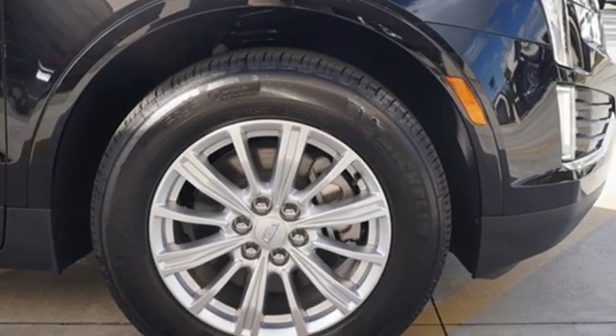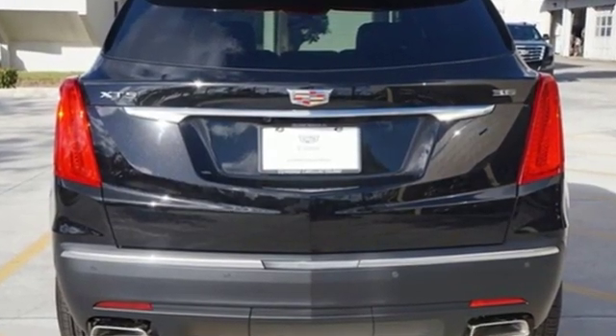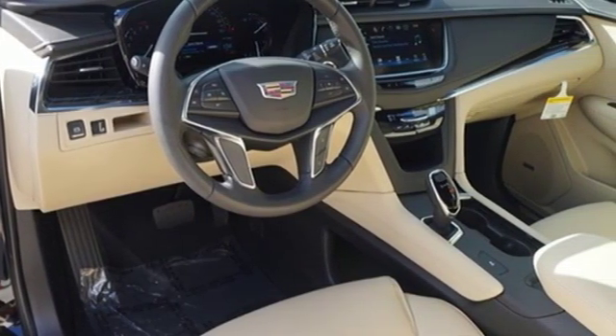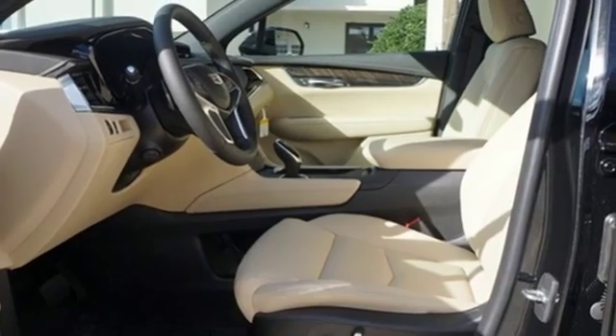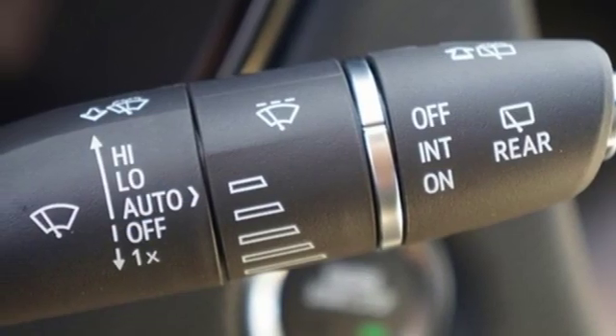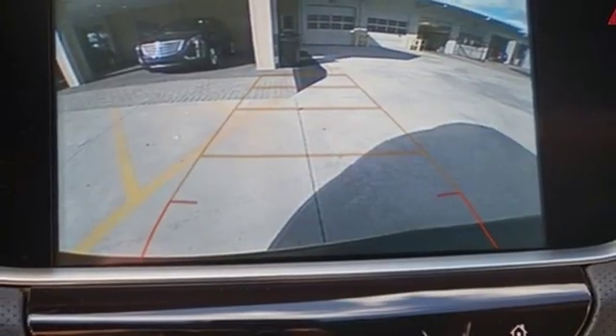It comes with all the amenities you need: automatic transmission, gas pressurized shocks, Bluetooth streaming audio, power tilt down heated mirrors, dual zone climate control, rear parking sensors, active noise cancellation, doors and push button start proximity key, cabin preconditioning, and V6 engine.